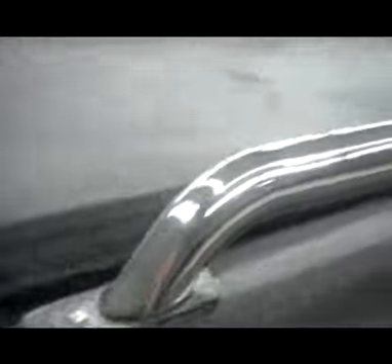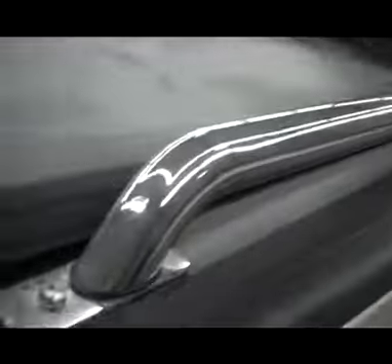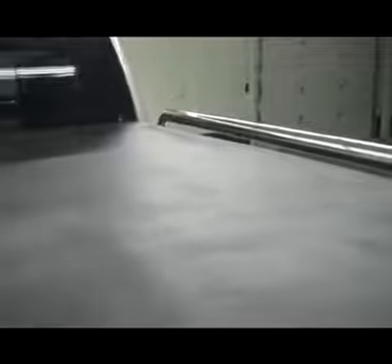Real nice bed rails, bed rail covers, and chrome bed rails. Real nice tailgate cover. It's got a complete roll-up tonneau cover by LightRider — a soft top tonneau cover in amazing condition. No rips, no tears.